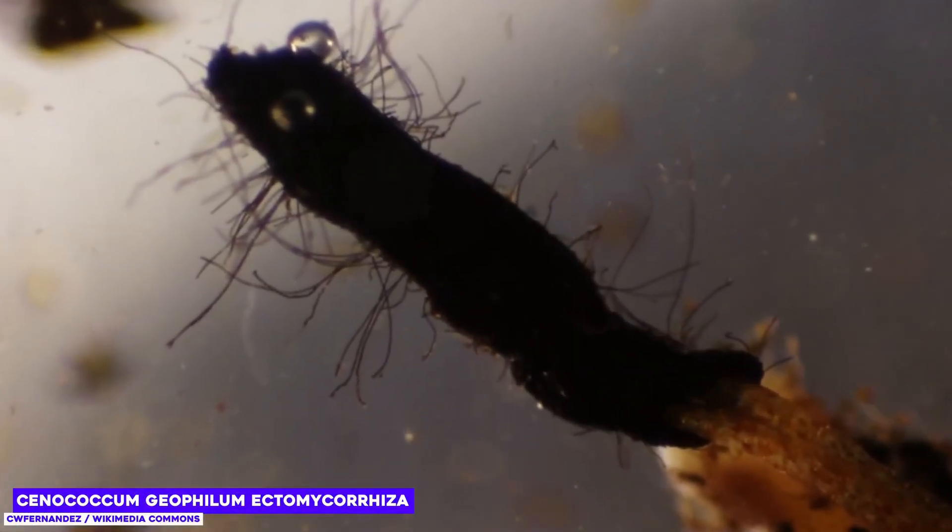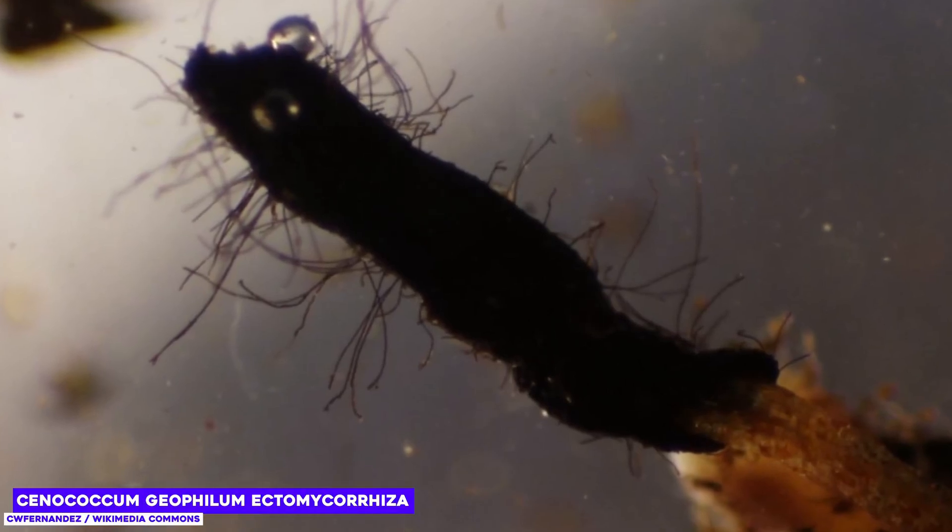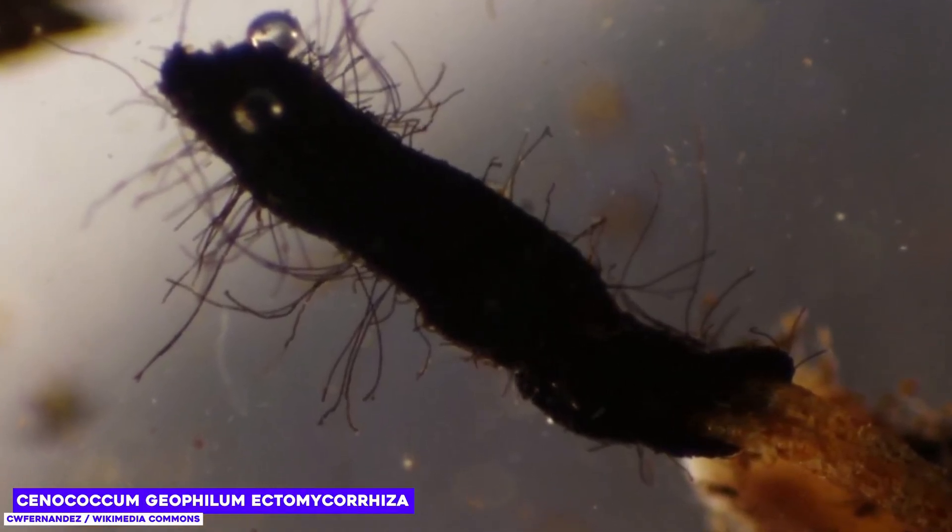The researchers also found mushrooms — more precisely, the remains of a soil fungus called Cenococum geophyllum. This fungus is widespread today and lives in symbiosis with many plants. Its presence indicates that Greenland once had a fully developed ecosystem with all the trimmings.